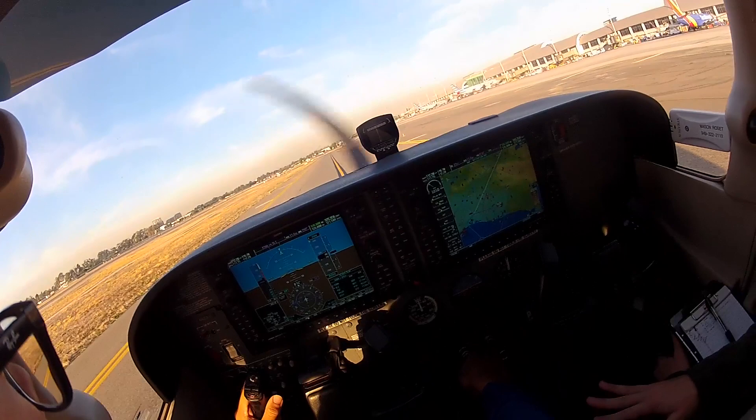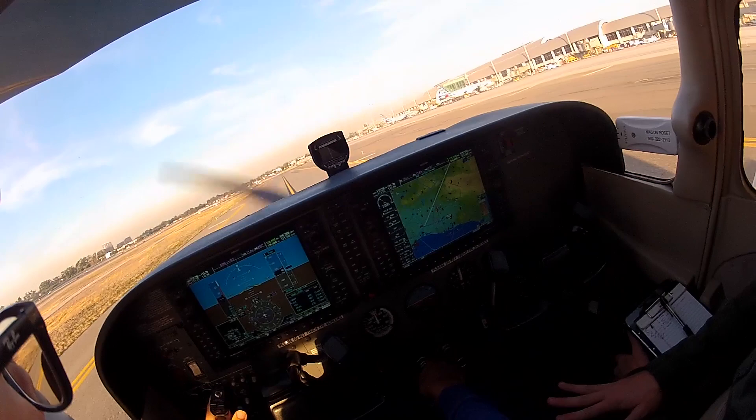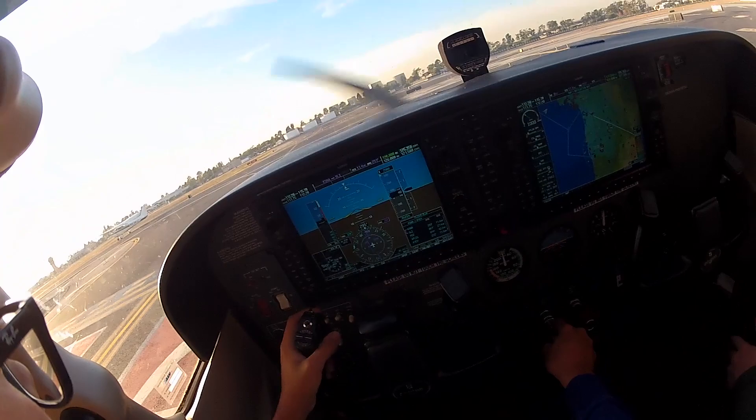Southwest 1965, John Wayne Tower, runway 20R, cleared to land. Cessna 3A Delta, runway 20L, line up and wait. Readback: line up and wait, 20L, 3A Delta.